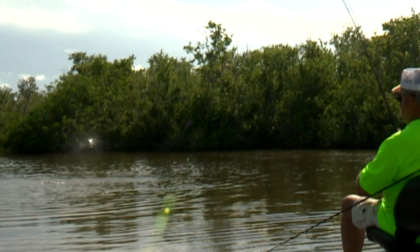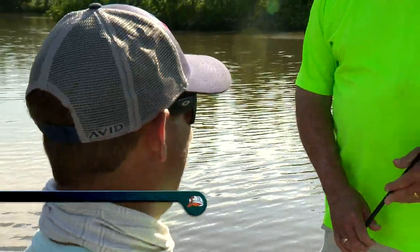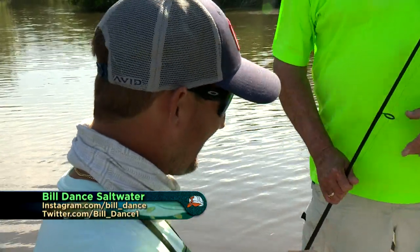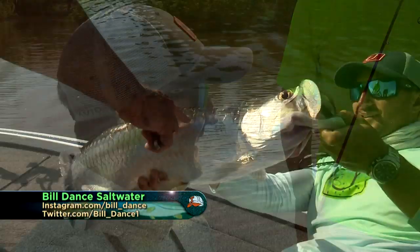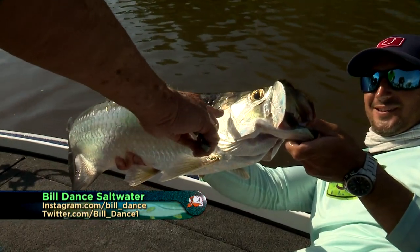He jumped so high and it's so exciting — they've got strength at that size. I thought he was out there and he was right over here, then I thought he was over here and he was over there. It's a small tarpon, but it's a big fish — it's a monster fish on this tackle.